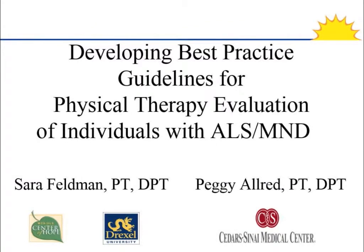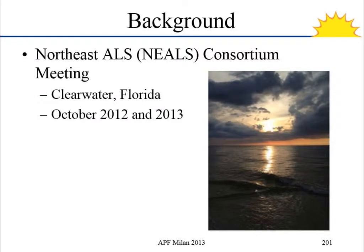My name is Sarah Feldman. I'm the physical therapist at the ALS Center at Drexel University College of Medicine in Philadelphia. Along with Peggy Allred, who's the physical therapist at the Senior Side Eye Medical Center, we've been working on developing this guideline over the past year. This started at a meeting with the NEALS group in Florida. NEALS is the Northeast ALS Consortium, where physical therapists are interested in not just clinical care but also doing research, and we were asking ourselves several questions.